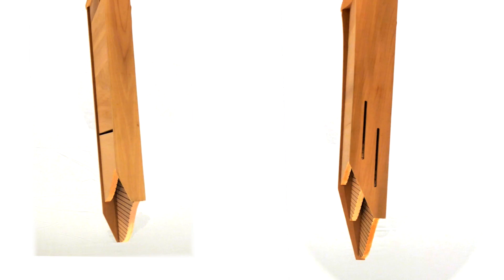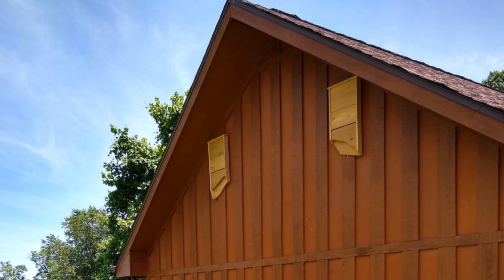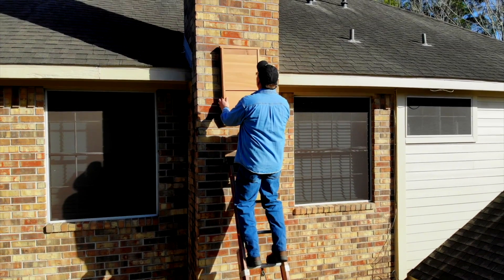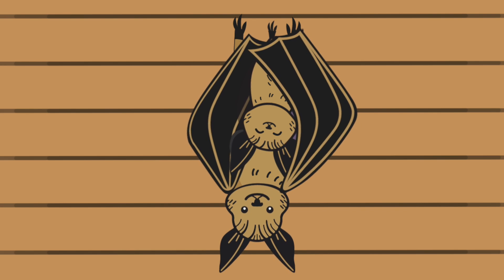Size not only affects occupancy, but also heat retention. Larger bat houses provide more thermal stability, so they are typically preferred by bats as it helps keep them warm. However, single chambers are also very successful — just keep temperature in mind when choosing a location to hang it. You might want to choose a spot that receives more sunlight to help keep it warm during the day when they're sleeping.